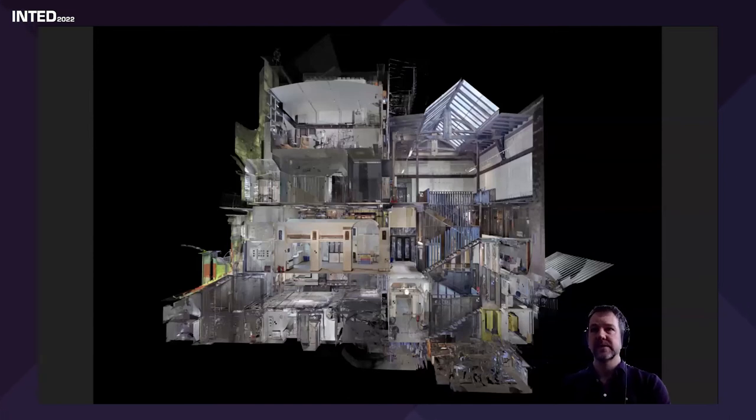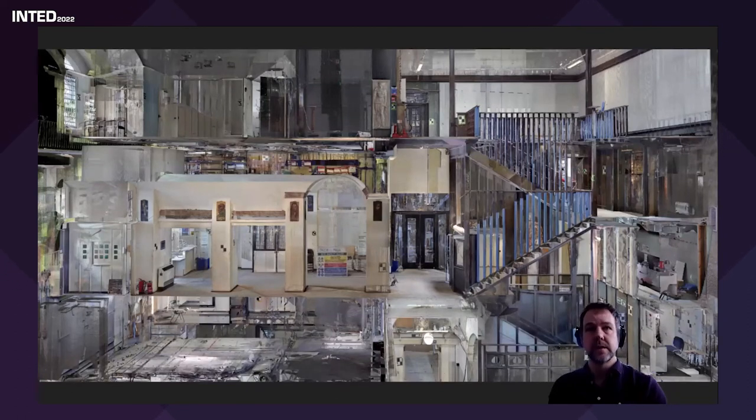Here's another laser scan — this is the Mackintosh Building after the first fire. It takes a long time because you have to go around every single room with the laser scanner, which also captures photographic information. It's truly beautiful data — just point clouds, but it looks like a solid object because of the density of the points. It's like a doll's house cut through — I can zoom in and actually read the signs. This is an accurate model of the building which no longer exists, and we're currently working on how we'll recreate it in true 3D.